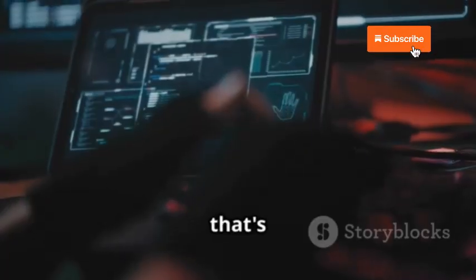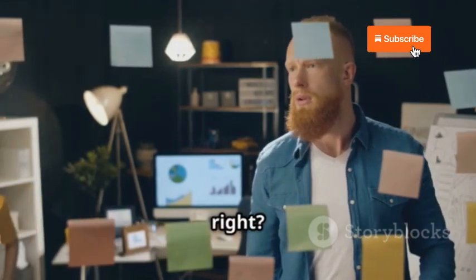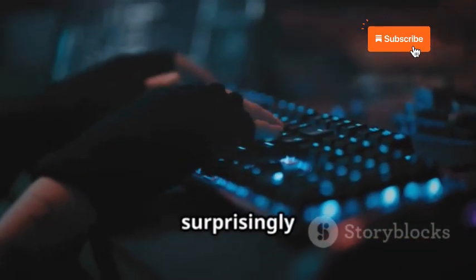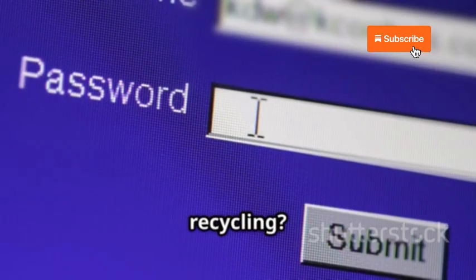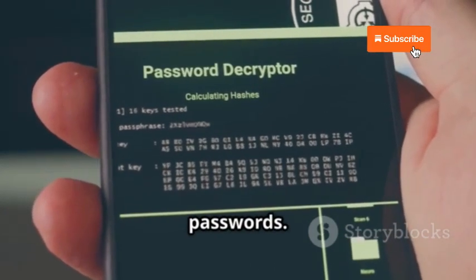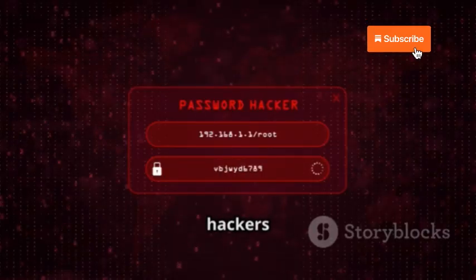Let's talk about password recycling — using the same password for multiple accounts. If hackers get their hands on your password from one site, they'll try it on other platforms including Snapchat. This technique, known as credential stuffing, is surprisingly effective because people tend to reuse the same passwords. The solution is a unique, strong password for every single online account. Password managers store all your passwords securely, encrypted and protected by a master password only you know. Your passwords are the keys to your digital kingdom — don't make it easy for hackers to break in.